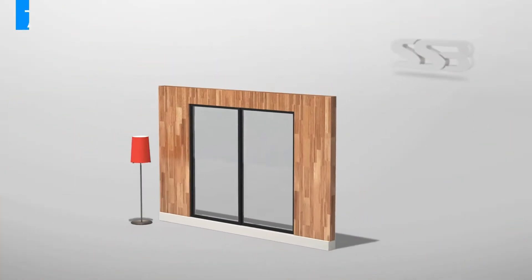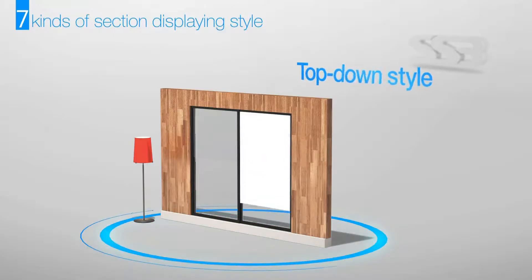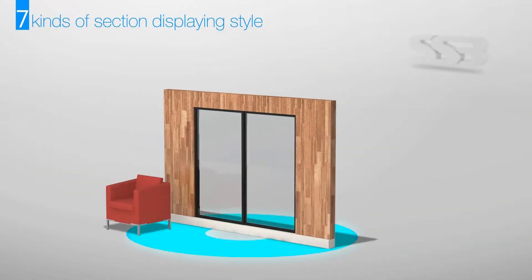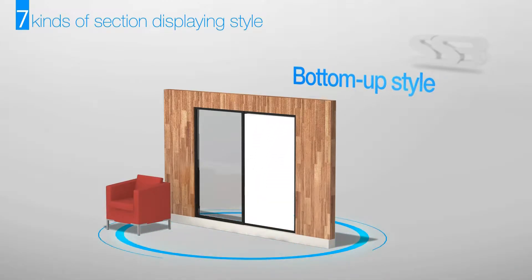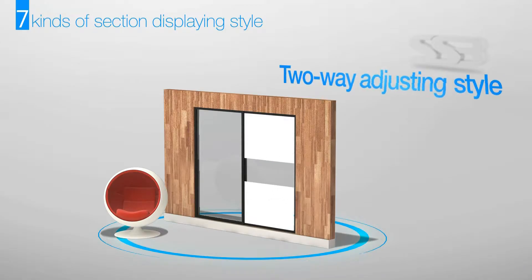SSB displays seven types of blinding styles. They include a top-down style, a bottom-up style, and a two-way adjusting style.